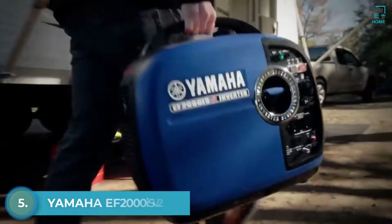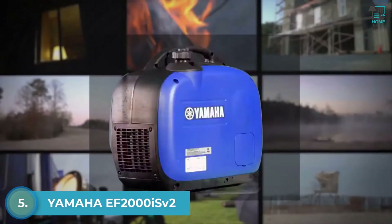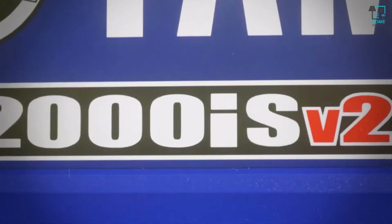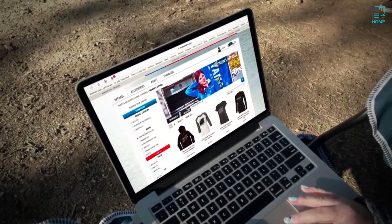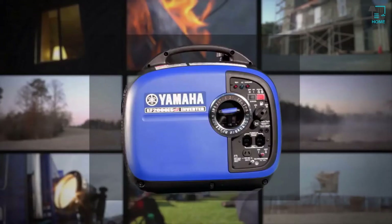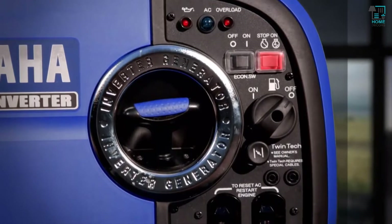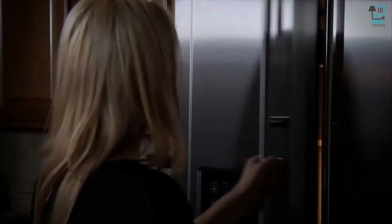Want outdoor power that's super lightweight and ultra-quiet with world-class dependability and quality? Then check out the new Yamaha EF 2000 iSv2. The 'i' stands for inverter, which means it puts out the cleanest power you can get to safely operate today's sensitive electronics. The 'v2' means it's a whole new generation with more performance than ever, due to a new controller that enables it to run a wide range of applications for a much longer time.